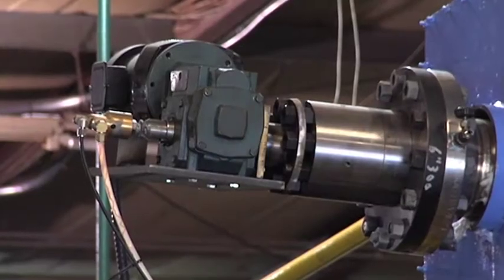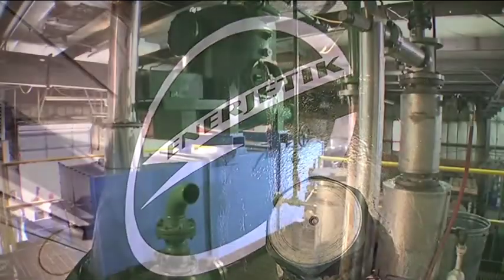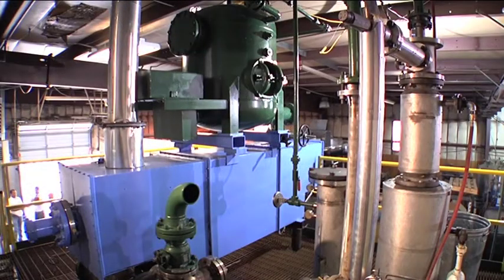It's a game-changer. It's disruptive technology, and people have been trying to crack this nut for over a hundred years. The technology has really been the hang-up for a very long time. The EJ2 is unlike any other biomass gasification system in the world today.